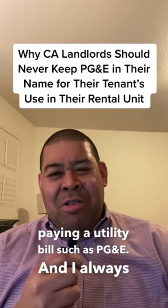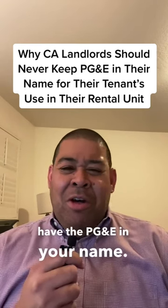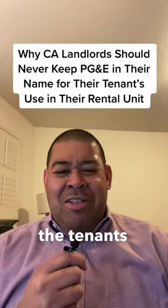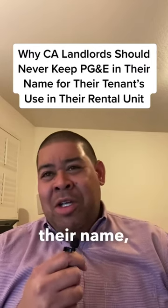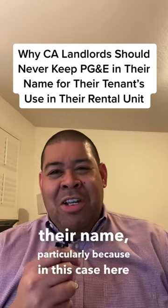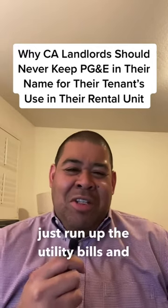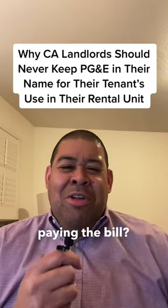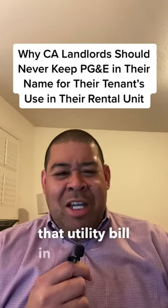I always tell my landlords: you should never have the PG&E in your name. Always require that the tenants put the utility bills in their name, particularly because here and in several other cases, the tenants will just run up the utility bills — and guess who's stuck paying the bill? You are, if you have that utility bill in your name.